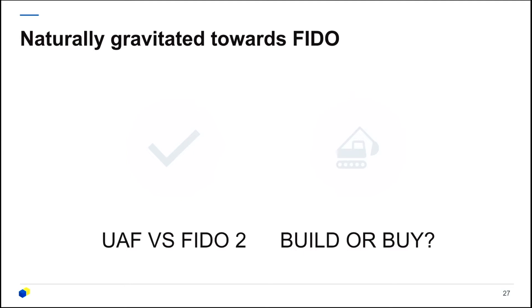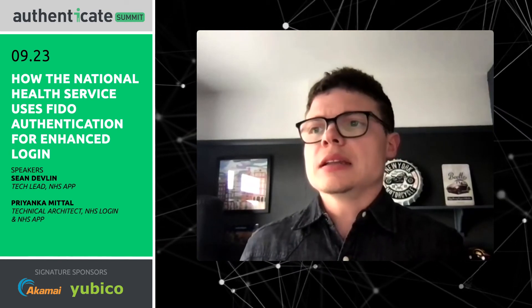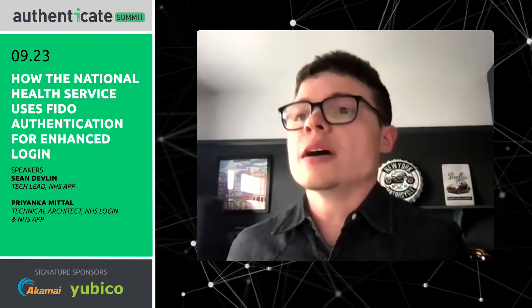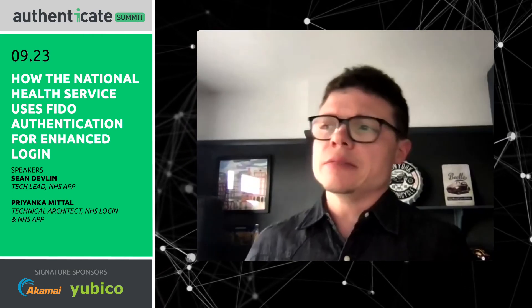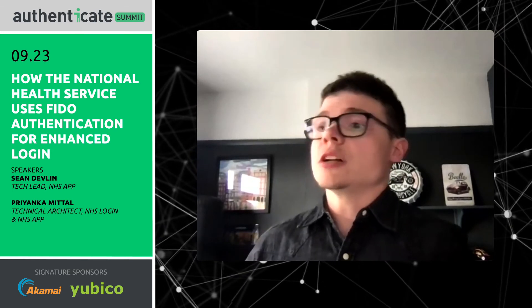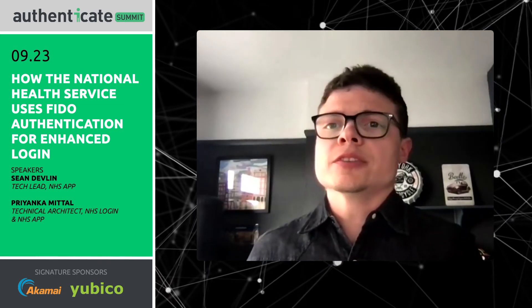We also had a few key requirements: first, to use open standards. NHS Login had decided to use OpenID Connect for authentication from the start, and it was very important that whatever standard we used would play nicely with that. We also wanted easy onboarding for other services coming onto NHS Login, and it had to be reusable — not just tailored for a close coalition between NHS Login and NHS App. So we very naturally gravitated towards FIDO. The next question was build or buy. We evaluated a few products available in the marketplace; however, we decided they didn't necessarily fulfill our needs to do this in a fully open way. So we took on the challenge to build this ourselves, with a view to open-sourcing it for other consumers of NHS Login or any developers needing to implement something similar with the UAF protocol.